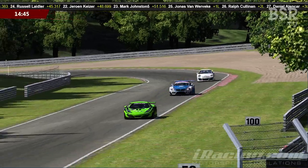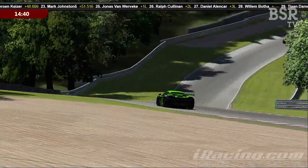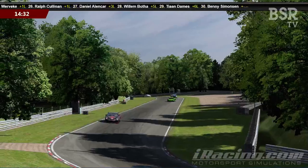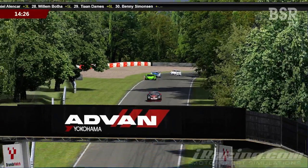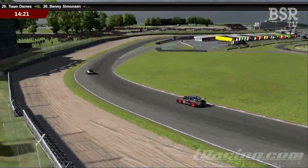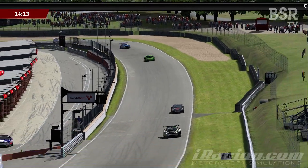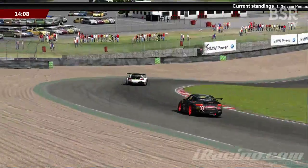Sylvain Pomerade now leads Ashley Owen by 1.8 seconds, and Juan Jose Sanchez is about a second back in third. The names have changed but the gaps are about the same. Pomerade is just coming up now to lap Tian Dames, who's in a very bent-looking BMW — I'm fairly certain Tian will just get out of the way and let these guys run through.